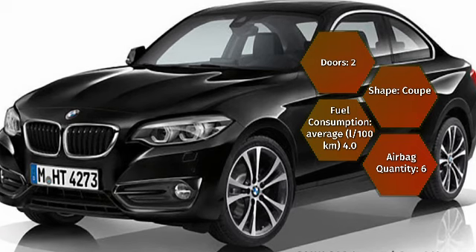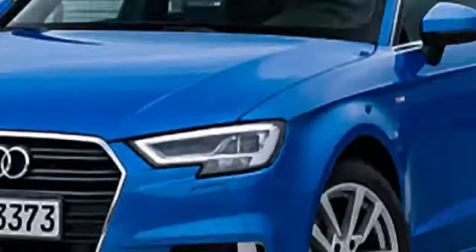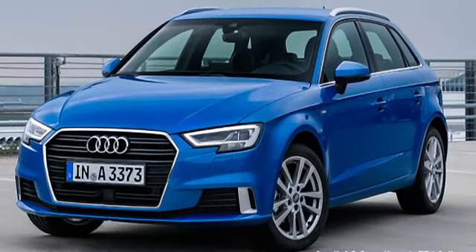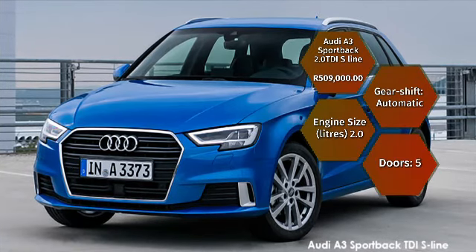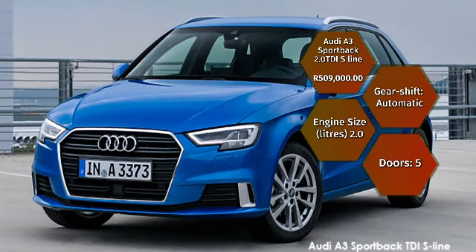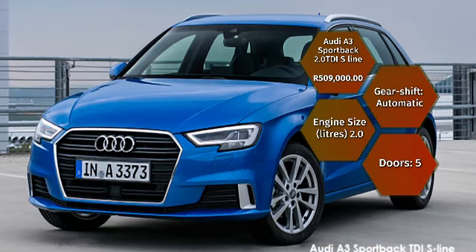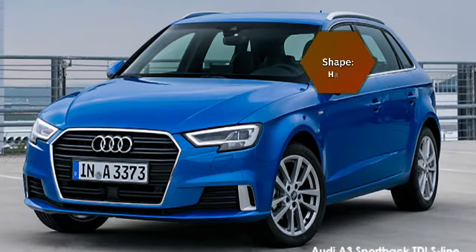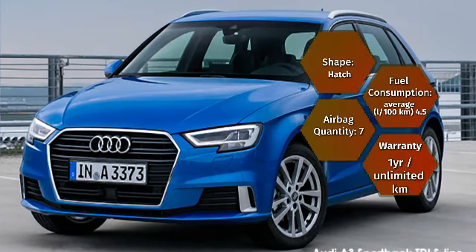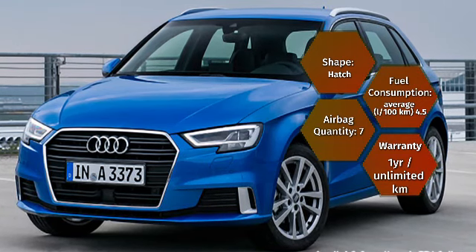The BMW 220D also provides 6 standard airbags for peace of mind. You could also consider the Audi A3 Sportback, which sports a 2-litre turbocharged diesel delivering 105 kilowatts and 340 newton metres of torque, with a claimed average fuel consumption of 4.5 litres per 100 kilometres. You'll also get 7 standard airbags. The GTD itself also comes with 7 airbags for your safety.